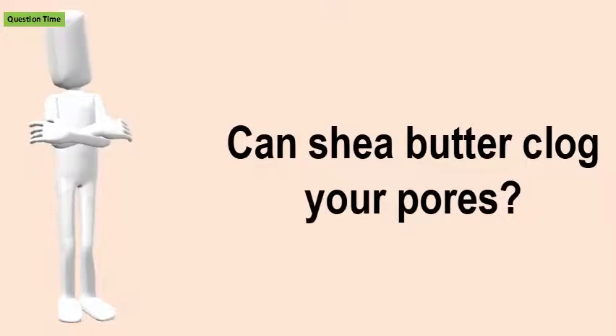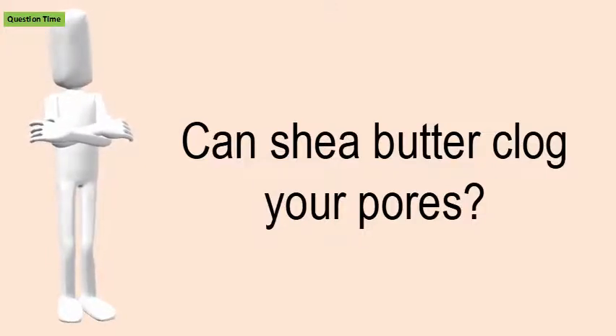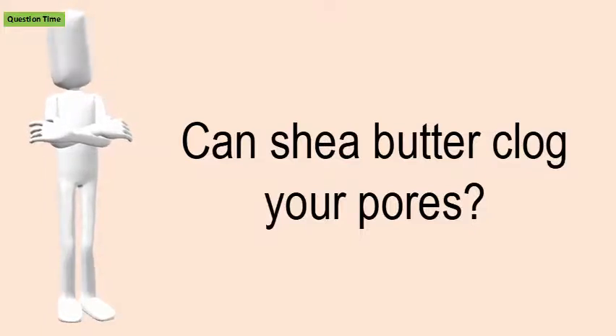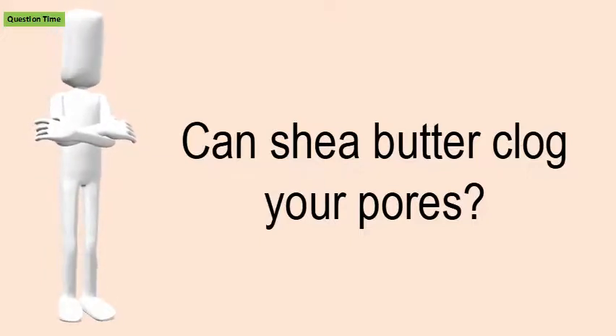Can shea butter clog your pores? Shea butter is non-comedogenic, which means it won't clog your pores. According to the American Shea Butter Institute, moisturizers in shea butter mimic the moisturizers in sebum, tricking your skin into thinking it has enough sebum and helping stop overproduction of sebum.